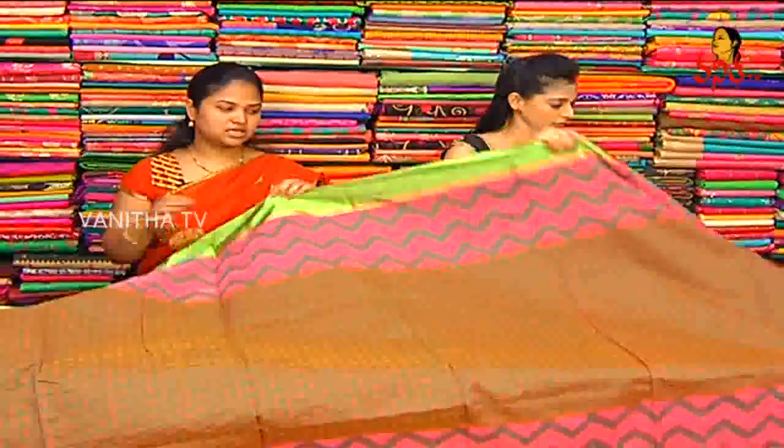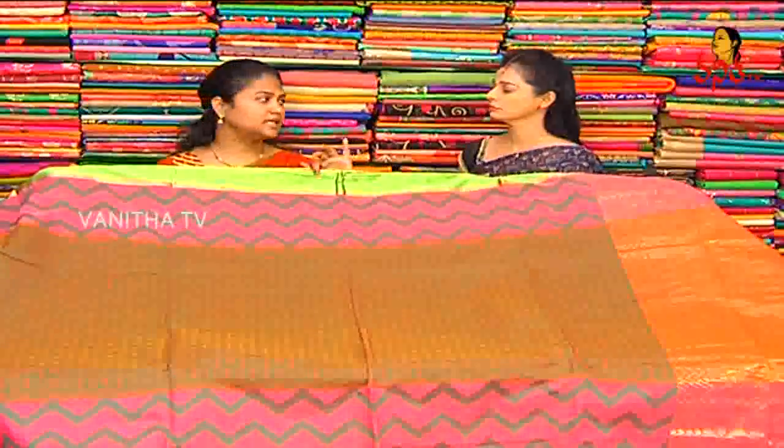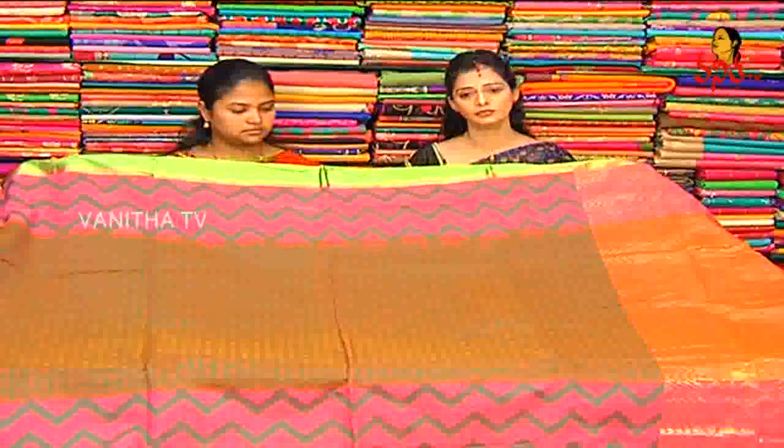We also have a blouse. The blouse is a light orange color combination. The pink color is pink and green color, but the contrast is pink in the green place. We also have multi colors. This cost is ₹1350 — a colourful collection.